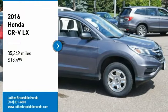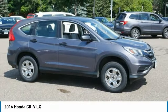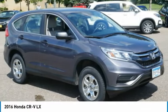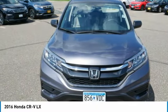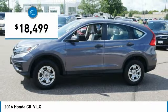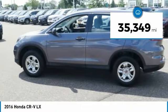Looking for the right vehicle? Check out the 2016 CR-V — a top recommended vehicle because of its car-like driving manners, good value, cool technology, and comfy interior, and is priced below $20,000. This vehicle has less than 40,000 miles.